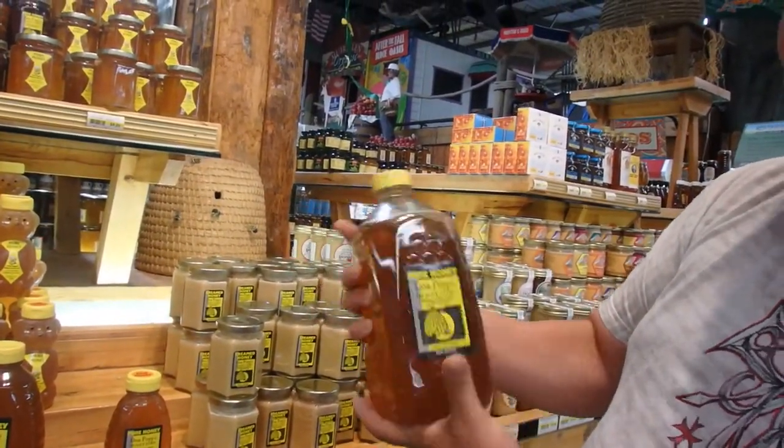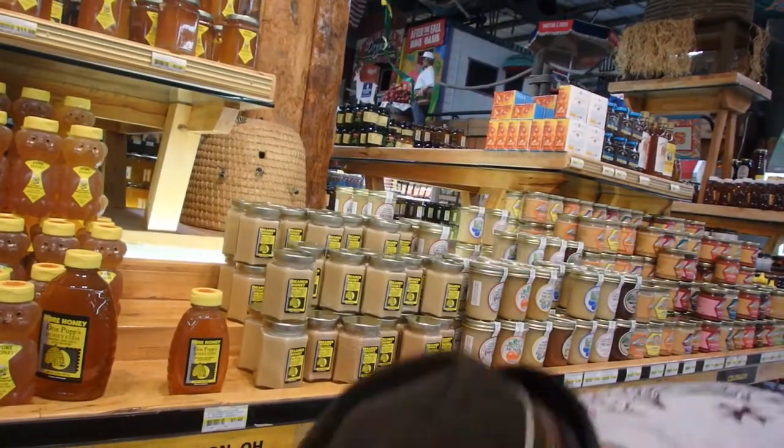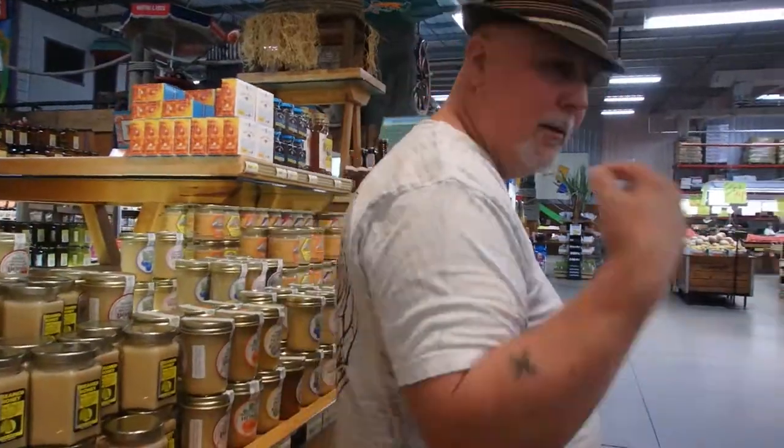Check this out — Don Pop's Honey Farm, five pounds of honey for twenty-nine bucks. Not bad. Come on down here.